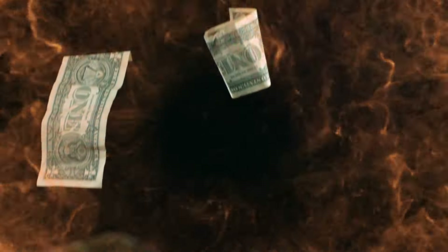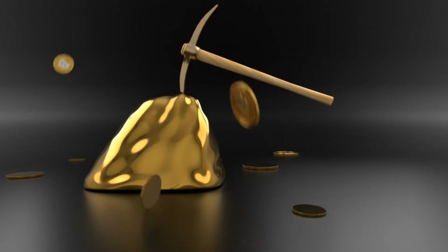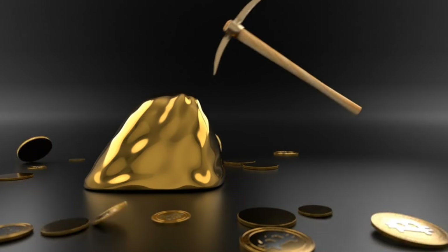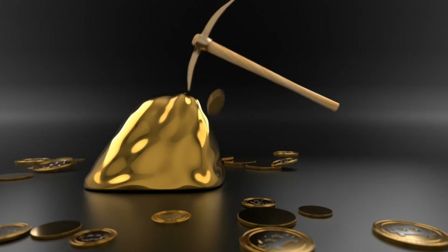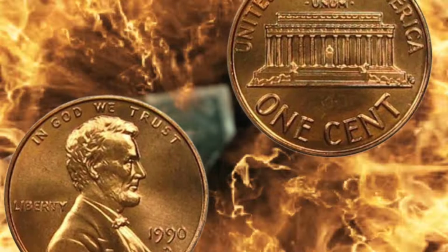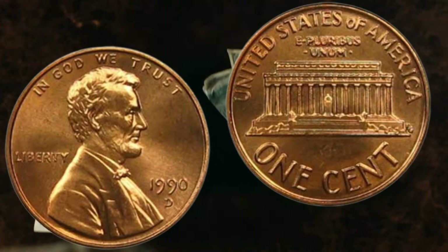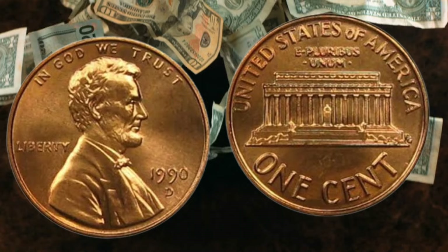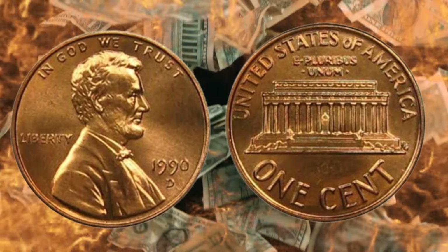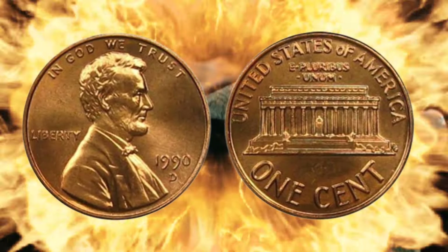The last most valuable coin — unveiling the USA one cent coin from 1990: design, history, rarity, and million dollar worth. Join us as we explore its design, uncover its rich history, unravel its rarity, and discover its astonishing worth in millions. Hello coin enthusiasts! Today we're going to embark on an exciting adventure into the world of the USA one cent coin from 1990.